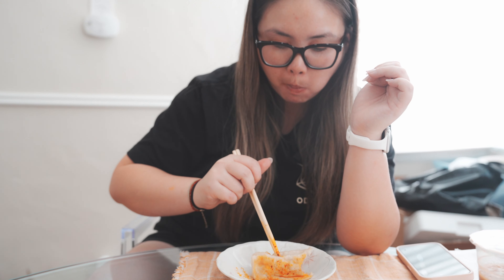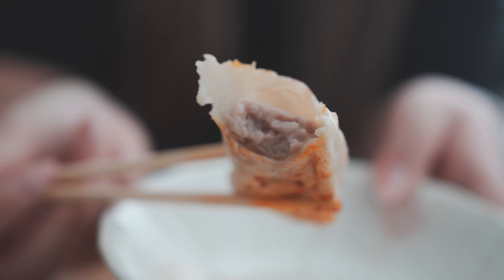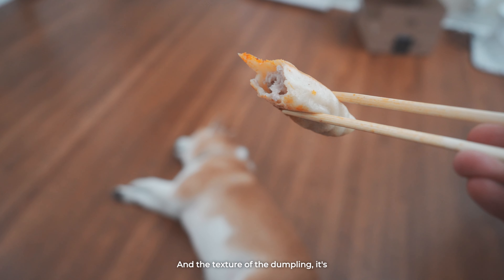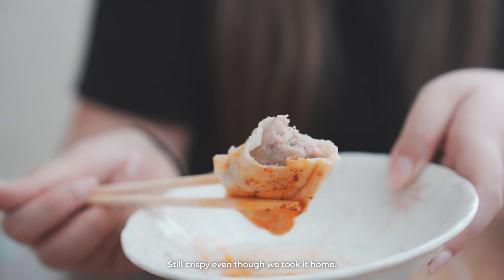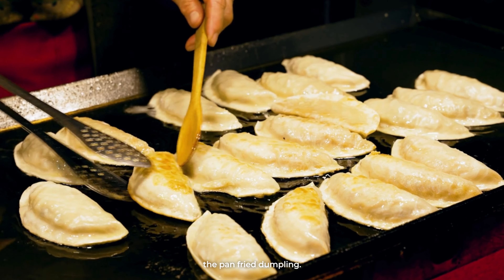I got pork ones — they have a beef one too. Pork and onions. It's so juicy, not very fatty, but tons of flavor. And the texture of the dumpling skin is very thin compared to the boiled dumpling. Still crispy even though we took it home. My favorite style is definitely the pan-fried dumpling.